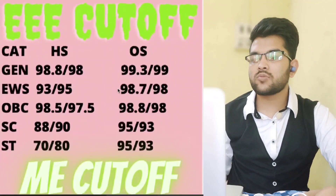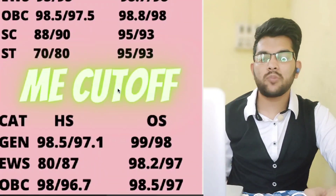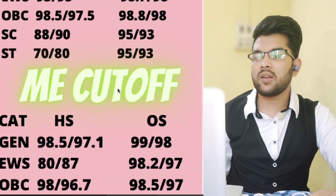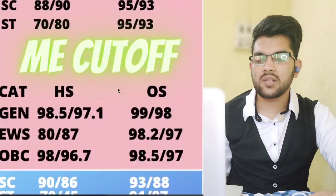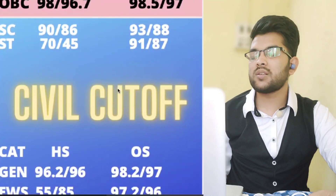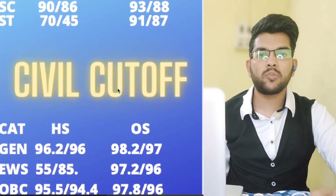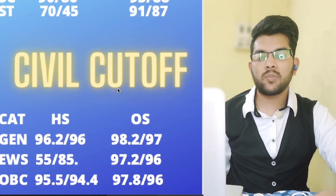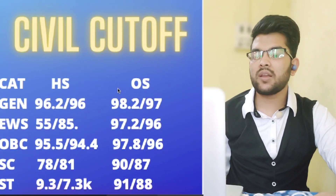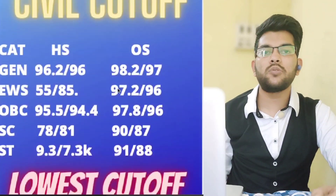For Mechanical Engineering — other state: General — 99 and 98 percentile; EWS — 98.2 and 97 percentile; OBC — 98.5 and 97 percentile; SC — 93 and 88 percentile; ST — 91 and 87 percentile. For Civil Engineering — General — 98.2 and 97 percentile; EWS — 97.2 and 96 percentile; OBC — 97.8 and 96 percentile; SC — 90 and 87 percentile; ST — 91 and 88 percentile.